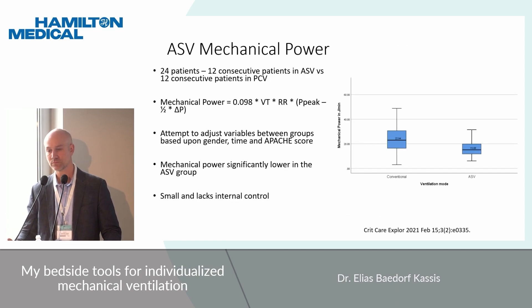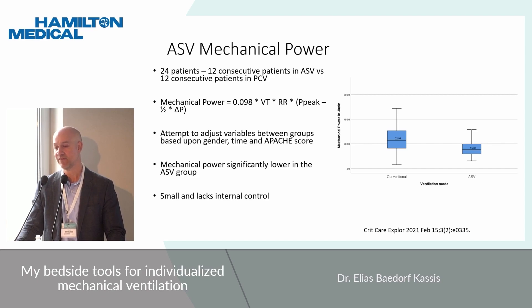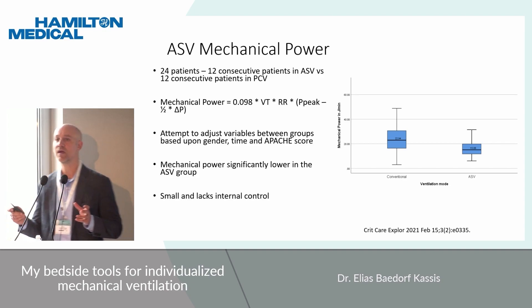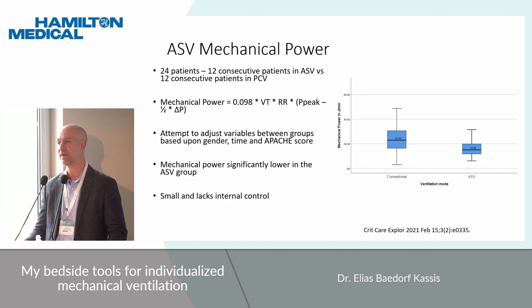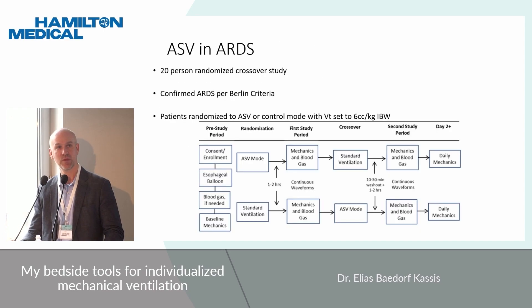A recent study looked at 24 patients — 12 consecutive in ASV and 12 in pressure control — comparing mechanical power between the two. The conventional group had on average higher mechanical power than the ASV group. To clarify: even though the Otis equation solves for minimal power, it's a different equation from what we now consider mechanical power in the literature. It was almost serendipitous that the initial equations solved for something similar conceptually. The study is intriguing but notably lacks crossover and internal control.